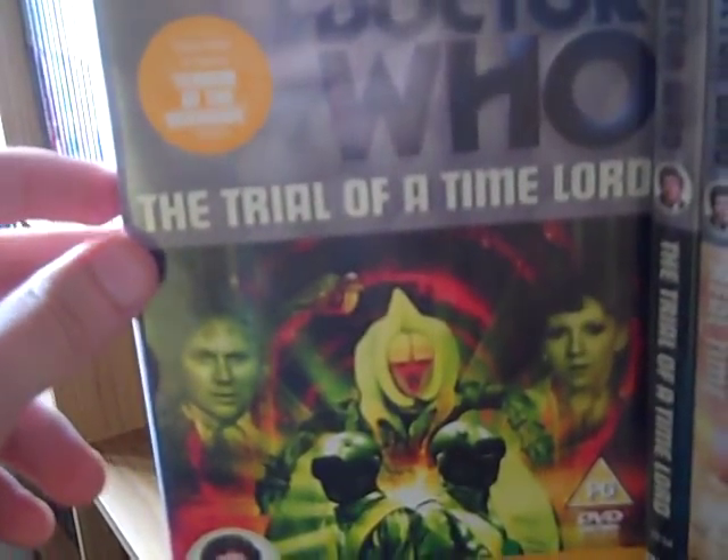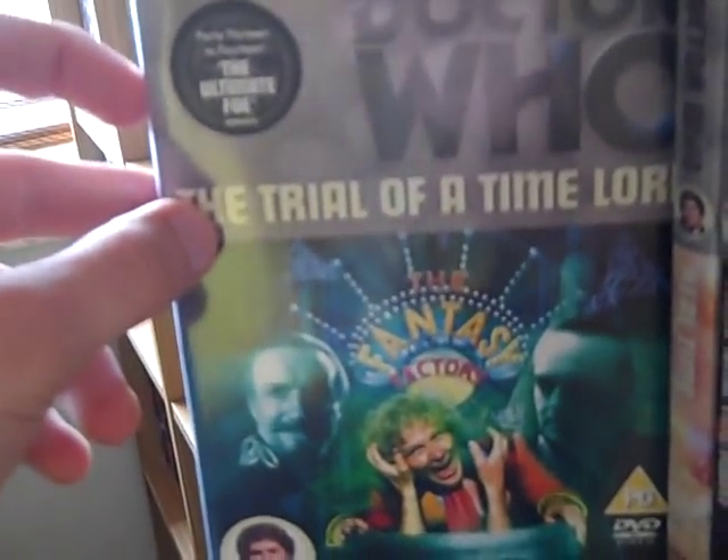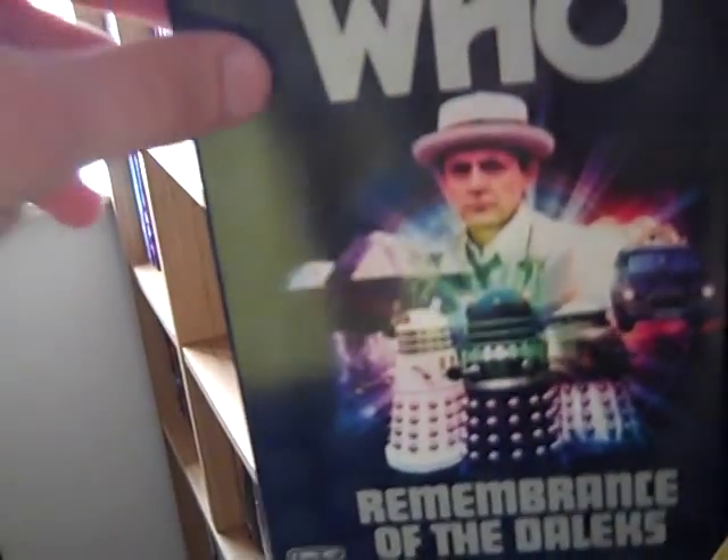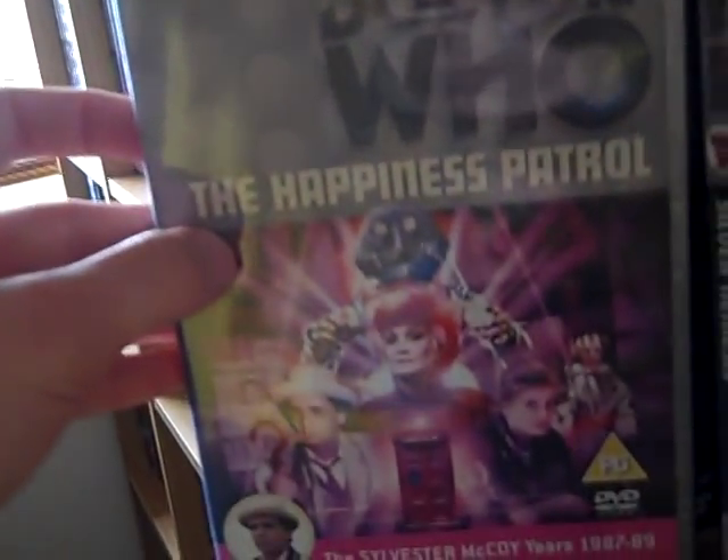The Trial of a Time Lord box set: Part 1 The Mysterious Planet, Part 2 Mindwarp, Part 3 Terror of the Vervoids, and Part 4 The Ultimate Foe. Then there's the webcast Real Time, Time and the Rani, Paradise Towers, Delta and the Bannermen, Dragonfire, the original release of Remembrance of the Daleks with a custom cover, the Special Edition of Remembrance of the Daleks, The Happiness Patrol, Silver Nemesis, The Greatest Show in the Galaxy, Battlefield, Ghost Light, Curse of Fenric, Survival, Dimensions in Time, and the webcast Death Comes to Time.